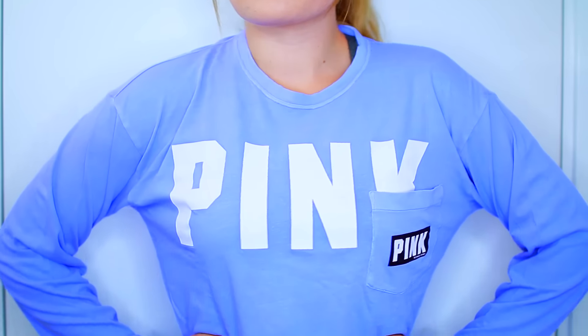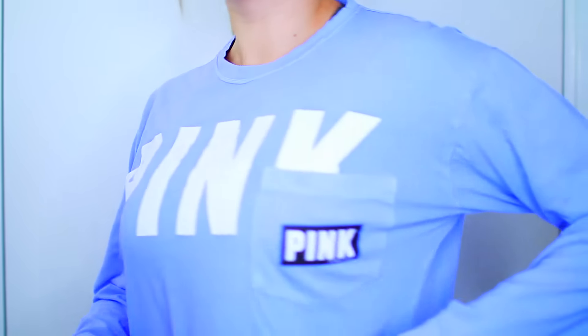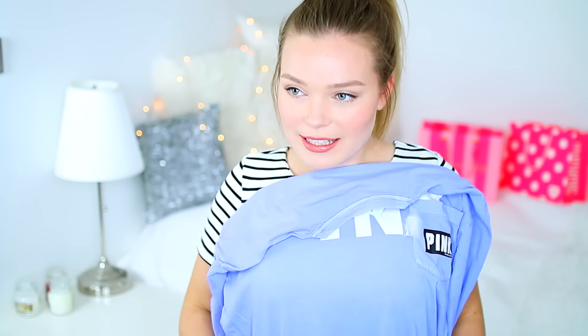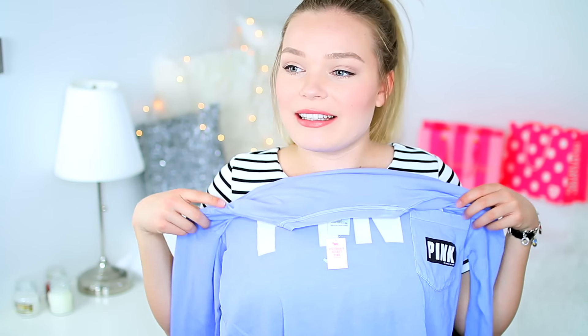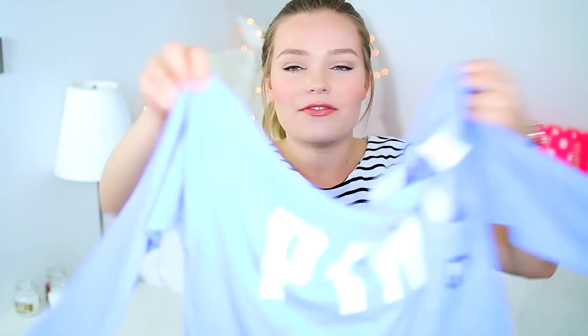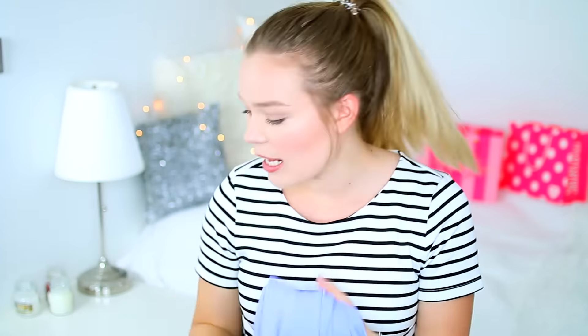Then I got a long-sleeved, really cozy lounge shirt. It's pretty thin so it'll be perfect to just wear at home to lounge around in. It's like a lilac-y violet lavender color. It says pink in white and it has a little pocket. I just thought this would be a great lounge shirt at home. I like it a lot.